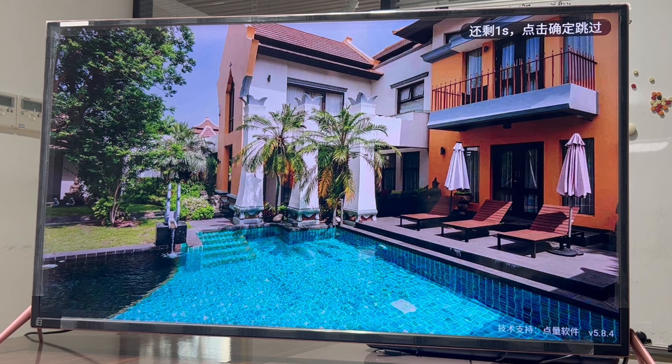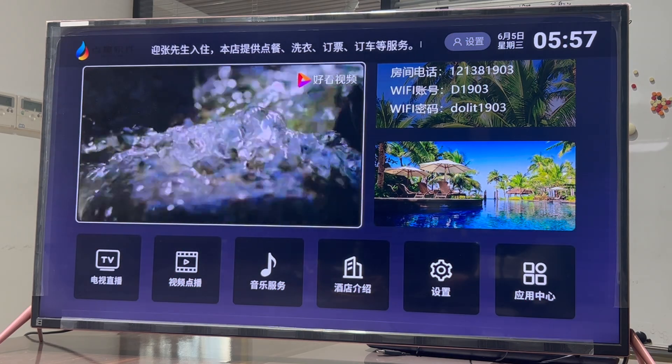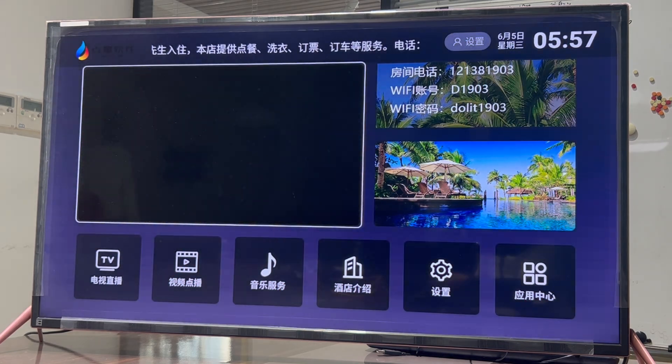Splash ads are available here. Here can be a promotional video or graphic of the hotel.